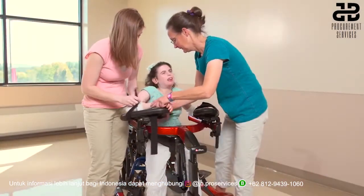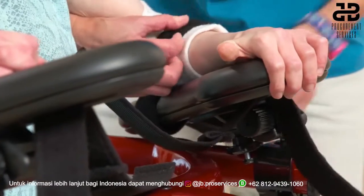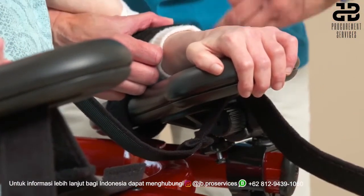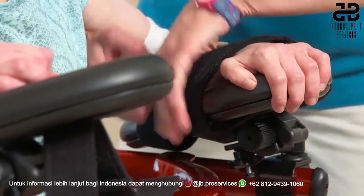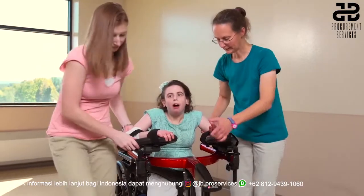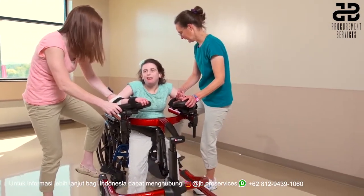Any other accessories in use are positioned and secured appropriately as well. Here we see the arm platform straps being attached. Castor adjustments can make a big difference. The caregivers make sure that the brakes are released before Judy starts walking.